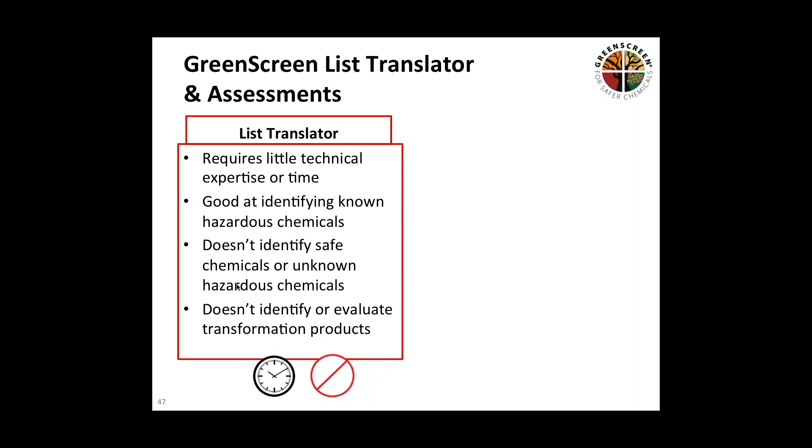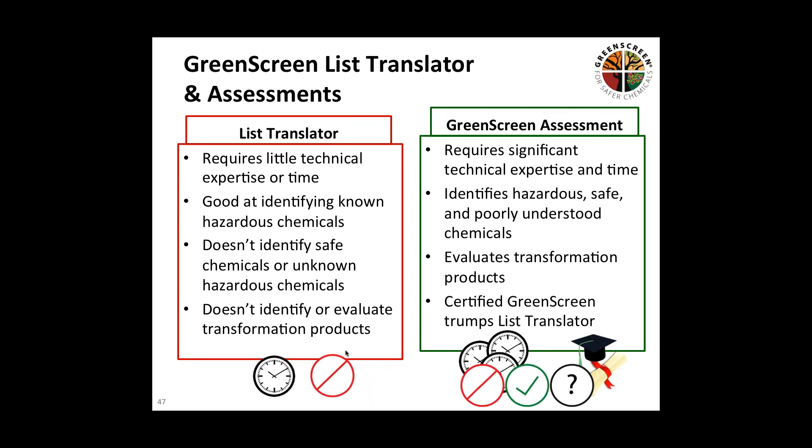The list translator requires relatively little technical expertise or time. As I mentioned, it doesn't evaluate whether a chemical is safe or safer. The full GreenScreen assessment — with those 18 endpoints — is a much more robust and sophisticated assessment that requires technical expertise and time, but gives you a clear understanding of where the chemical sits from Benchmark 1 to 4. Reflecting the integrity of GreenScreen and its adoption by various organizations: in 2013, GreenScreen was incorporated into LEED version 4, and you can now use GreenScreen to help meet credits for both material ingredient reporting and for optimization.